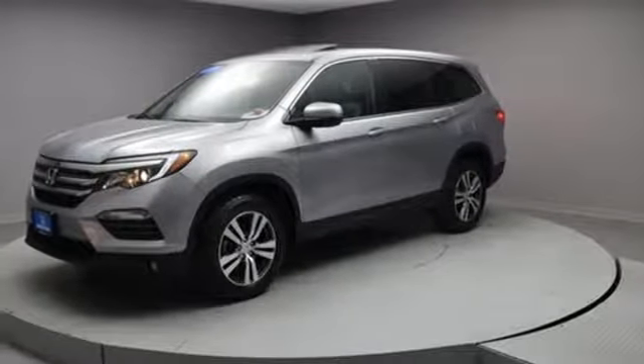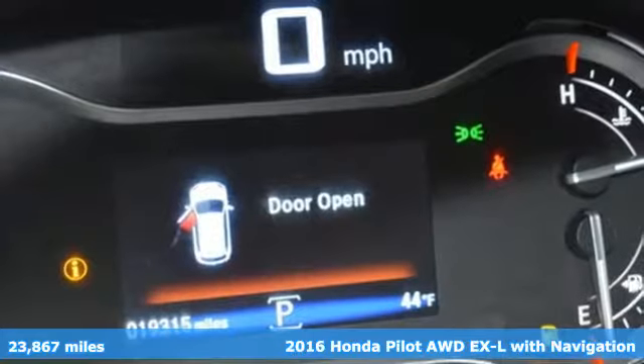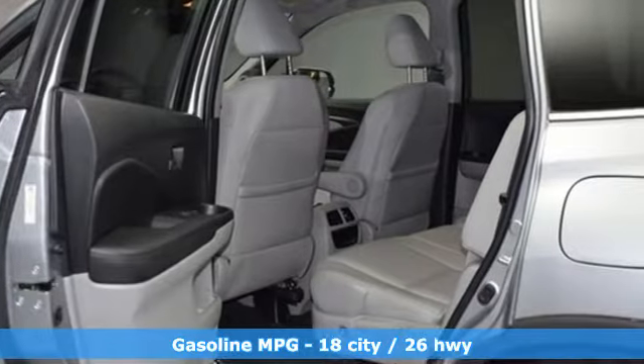Here's a 2016 Honda Pilot. Style runs in the family, and watch the family run to pile into this roomy Pilot. It's well equipped with the features you need.